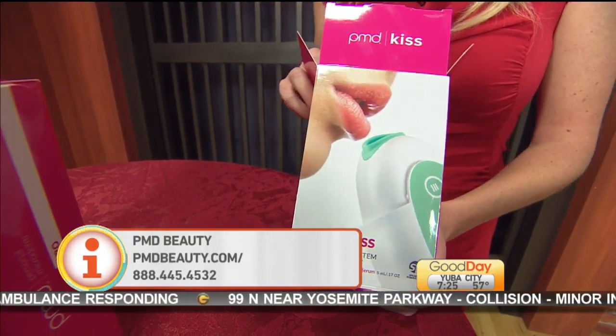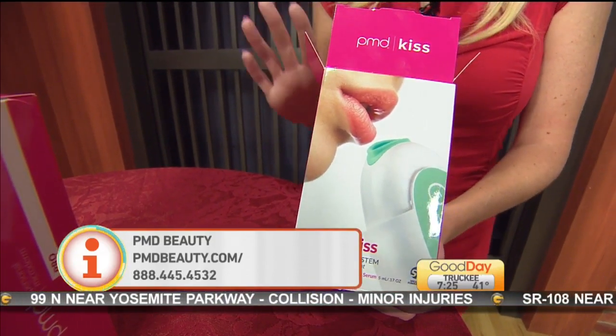But with this product you don't need it. They also have before and after photos on their website as well, so you can see.